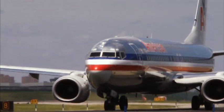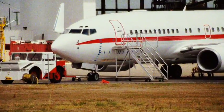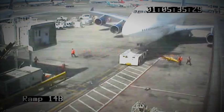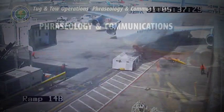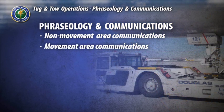Deviating from standard operating procedures, committing unintentional errors, or hurrying through procedures or cutting corners can lead to potentially life-threatening situations. In this section, we will examine the common communications protocols you can expect during operations within a non-movement area, or operations involving towing an aircraft to a taxi lane, and within a movement area, such as towing an aircraft across active runways.